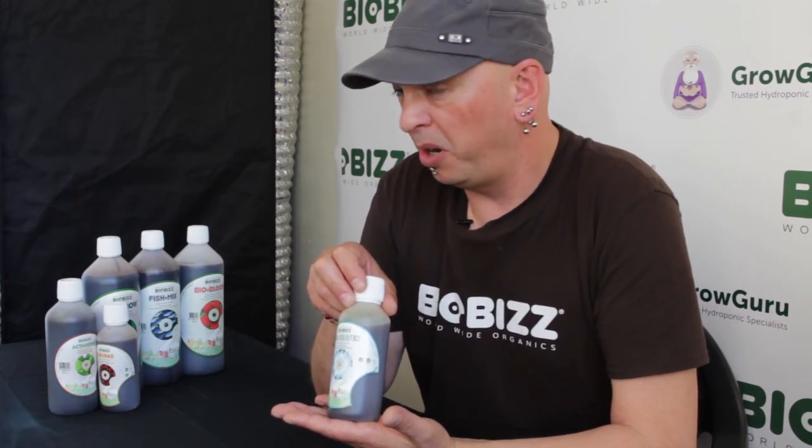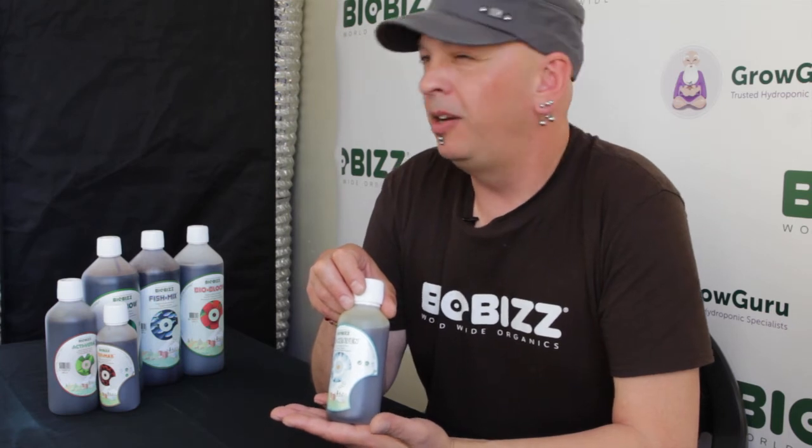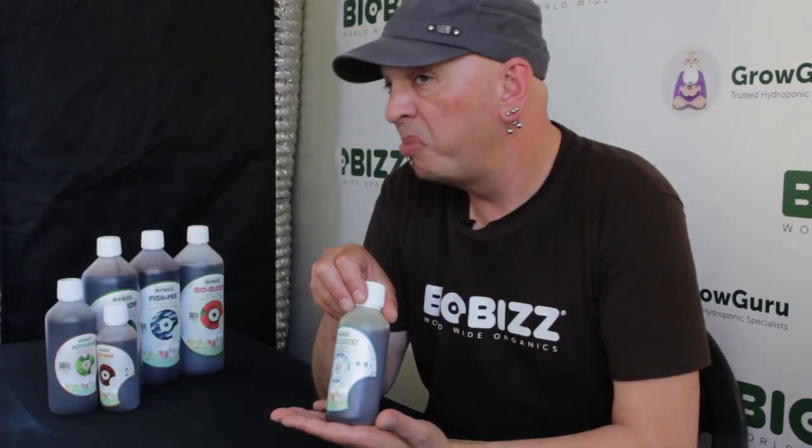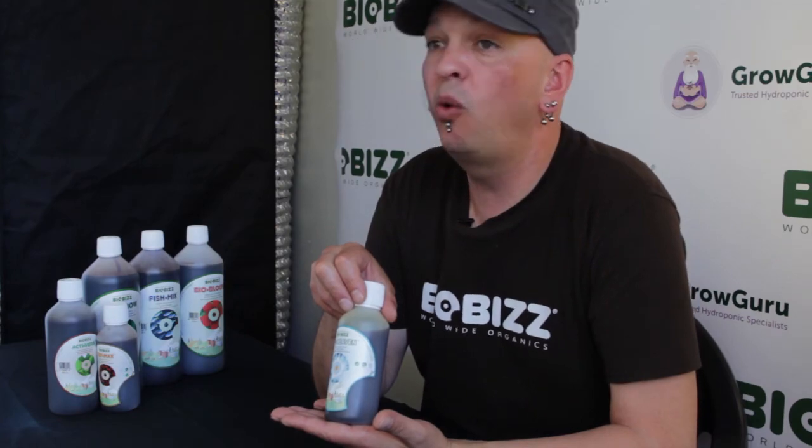Now what does this product do exactly? The L-amino acids in combination with a little bit of naturally aged humus, which is very rich in fulvic acids, ensures the metabolism of the plant is going to be increased. The flowering and vegetative phase of the plant is going to be accelerated. And of course it's going to help you to get a bigger yield. This is basically the product of Biobiz that combines quality and quantity into one.